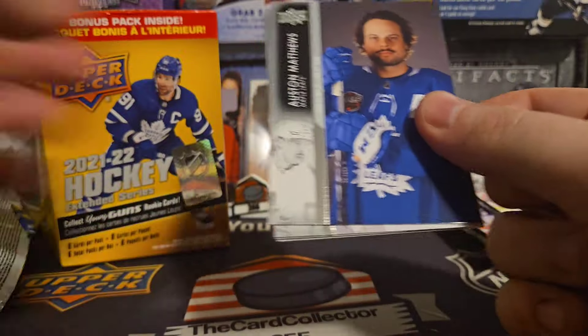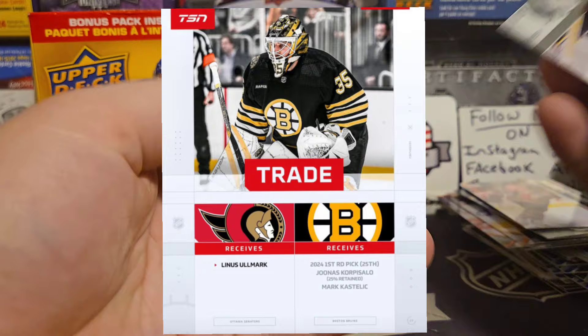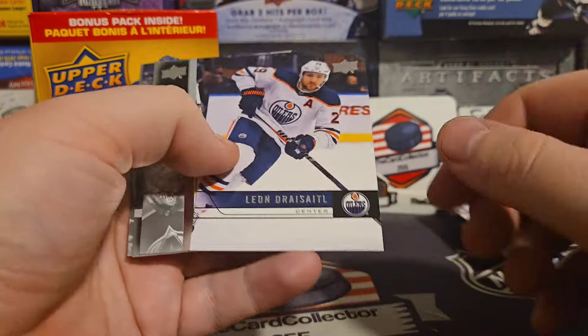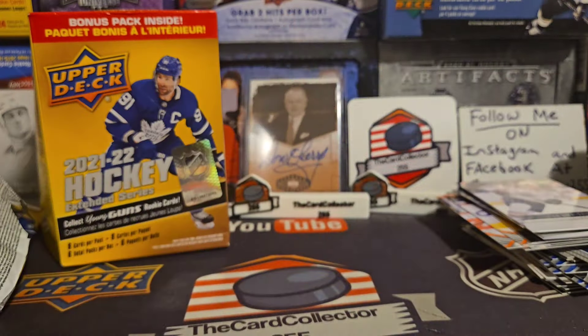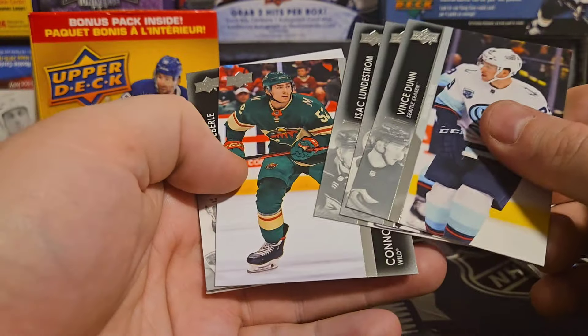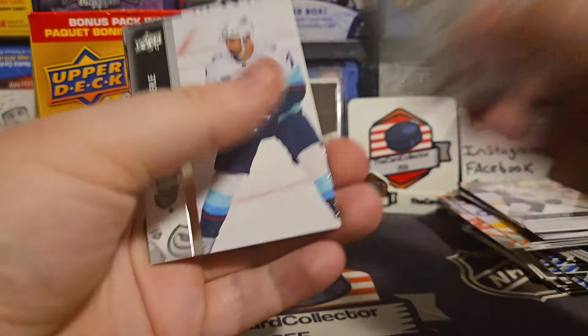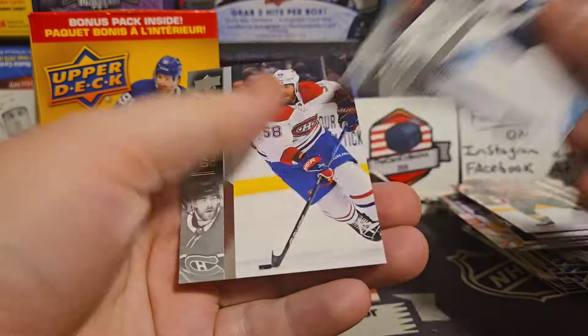Let's see if we can pull another Young Gun. Austin Matthews, Olmark — lot of rumors about him getting traded — Leon Dreisaitl, maybe Stanley Cup champion. And the last pack: Connor Dewar. There we go. Four from Extended.